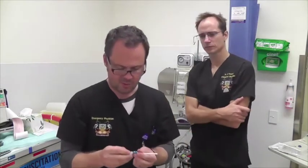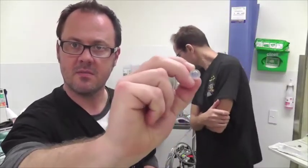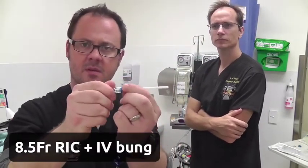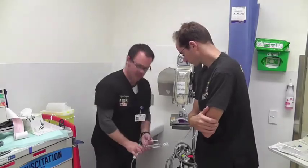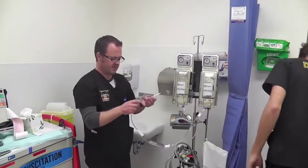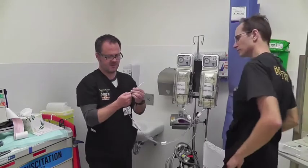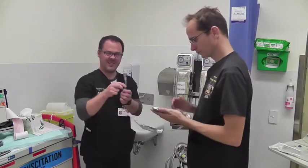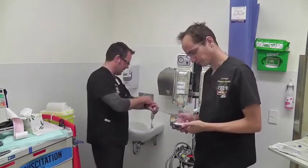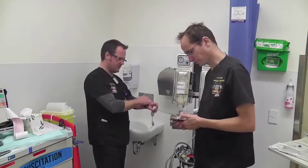People asked us: what if you put connectors on the RIC lines? Do they slow them down? So we're going to put a standard IV bung on — that's a little connector. We'll put that on the 8.5 French RIC line. We're going to use this short tubing that we used in the first test, which is shorter than you'd use on a real patient, but it's just for the sake of comparison — to see whether having that little bung connector between your giving set and your RIC line actually slows it down.